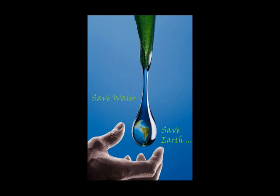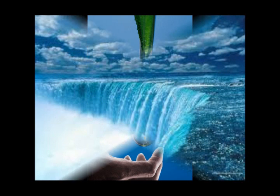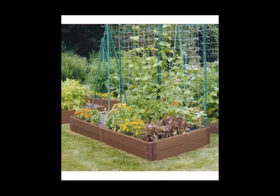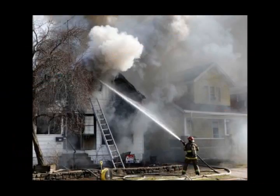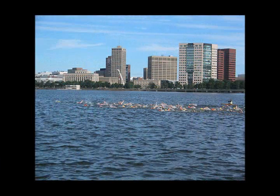Save Water, Save Earth. Water is important to life on Earth. We use water to grow food, keep clean, to control fire, and we also use water to make power. And we need it to stay alive.